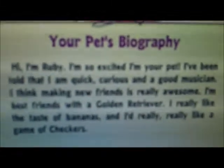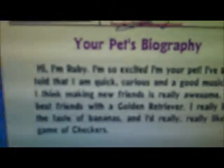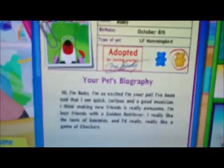Her tag reads: 'Hi, I'm Ruby! I'm so excited to be your pet. I've been told that I'm quick, curious, and a good musician. I think making new friends is really awesome. I'm best friends with a golden retriever.' I'm really starting to want a golden retriever. Her tag also says clothes only look good on a golden retriever — and she really likes the taste of bananas. A hummingbird that likes bananas? Her mouth is smaller than a banana! And she'd really really like a game of checkers. I like checkers too!